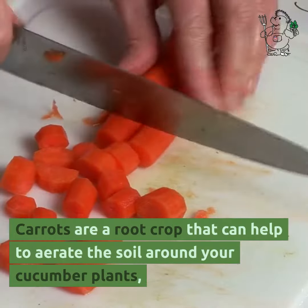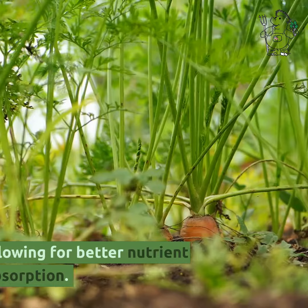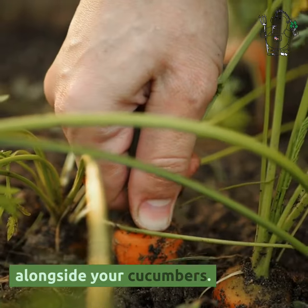Carrots are a root crop that can help to aerate the soil around your cucumber plants, allowing for better nutrient absorption. They are also a great source of nutrients and can be harvested alongside your cucumbers.